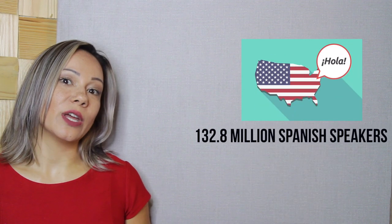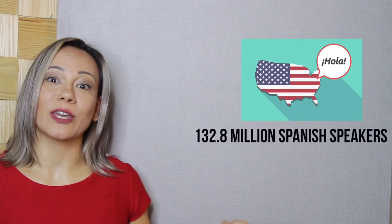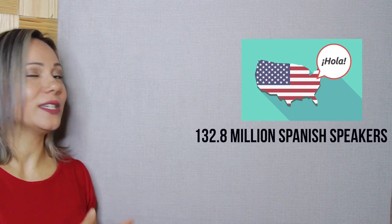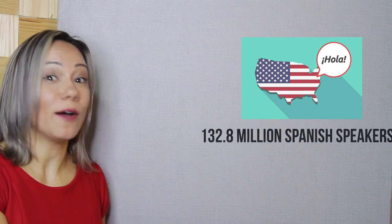If something similar has ever happened to you, let me know in the comment area below. Number twelve — according to some statistics, the USA will be the largest Spanish-speaking country by the year 2050, with 132.8 million speakers.